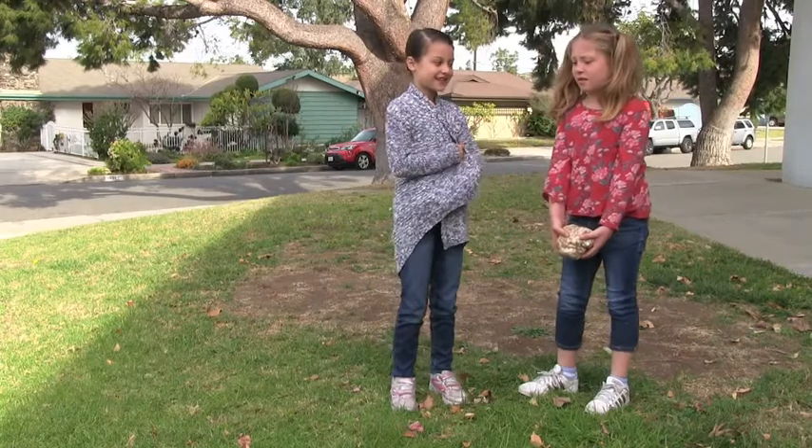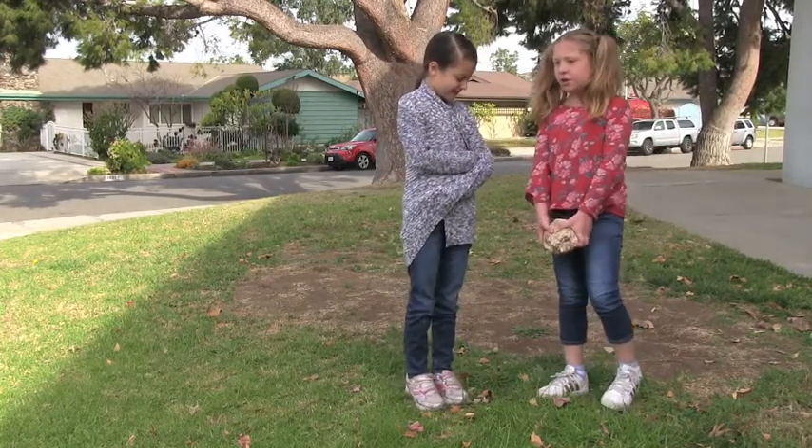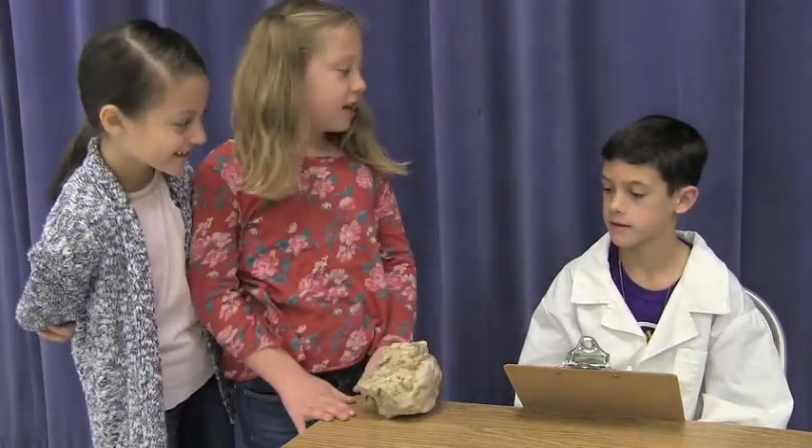Let's go ask your dad. Isn't he a scientist? He's a geologist. He studies rocks. I'm sure he knows exactly what this is. Hi dad, look what I tripped over. What do you think it is?